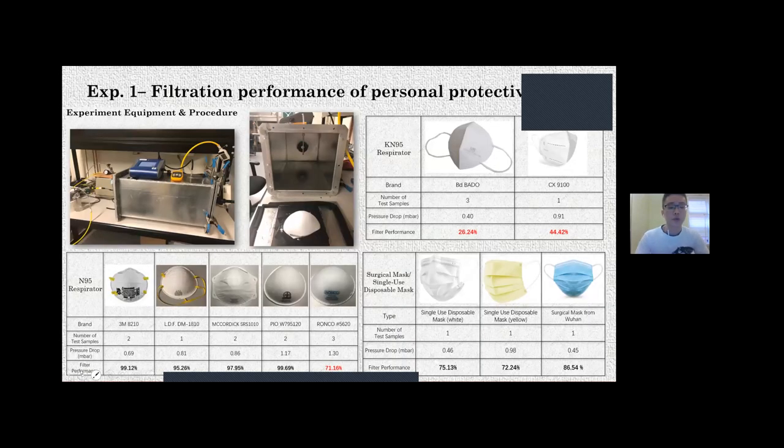Experiment one tests the filtration performance of materials for personal protective masks. I sealed the sample mask in a wind tunnel and measured the mass concentration of aerosol before and after passing through the mask. For N95 masks, four out of five samples performed well with filtration above 95%. For KN95, there was a huge difference between performance and the expected 95%. Single-use masks had a decent efficiency of above 70%.